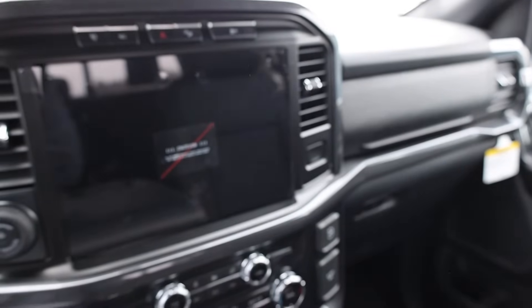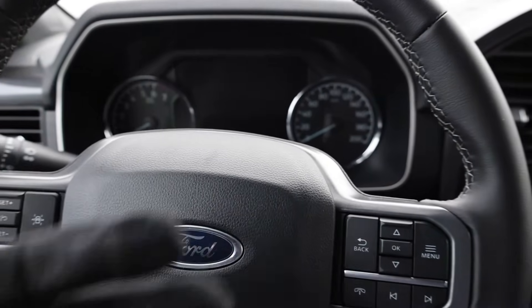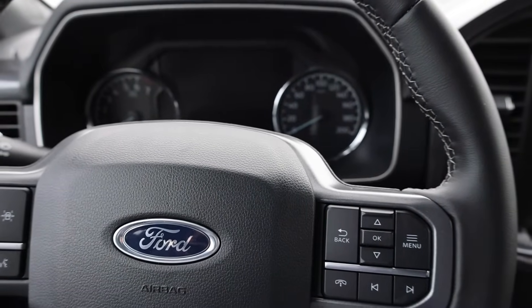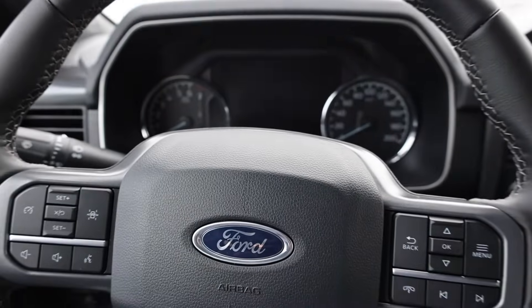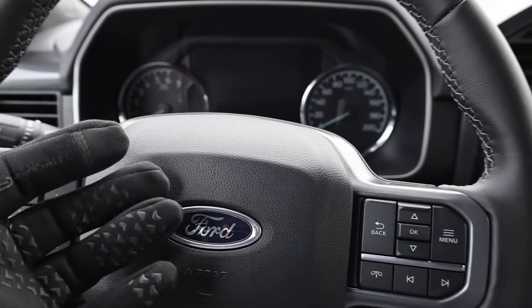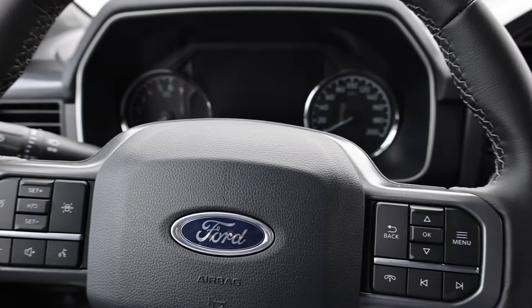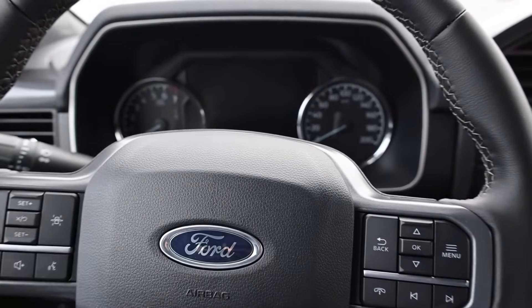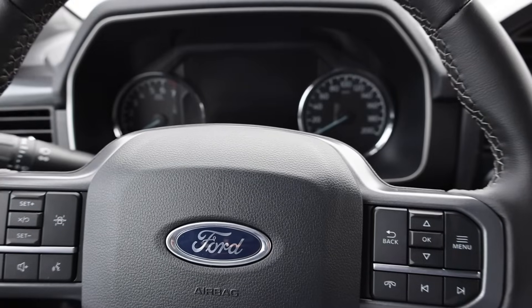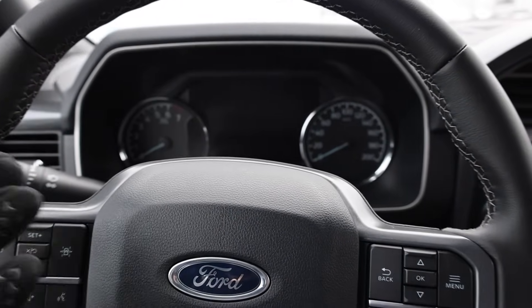So we have our first hybrid — a 2023 F150 XLT with the PowerBoost engine. It uses a 3.5 liter EcoBoost engine combined with a hybrid battery. I'm curious: if the 12 volt battery has a low state of charge, will the hybrid battery power the starter? If the engine won't crank over, will it use the hybrid battery to power the 12 volt electronics? Hopefully somebody can chime in the comments if you know anything about that subject.